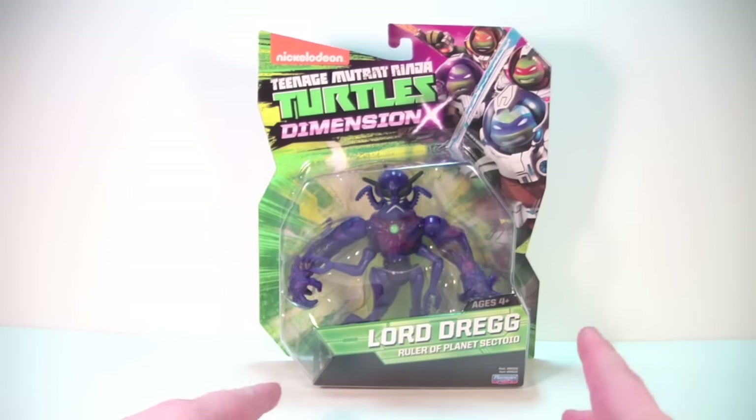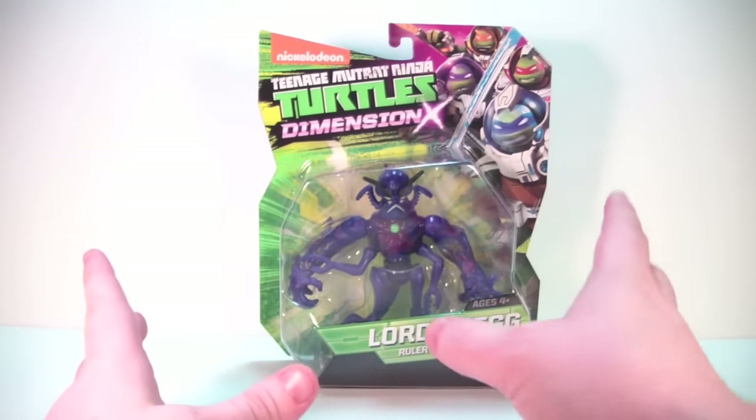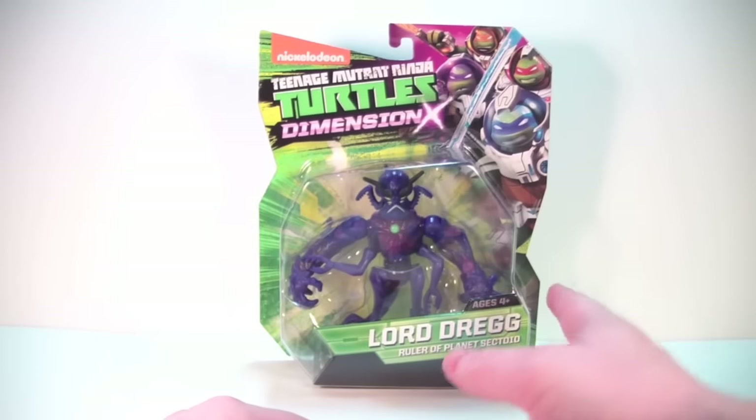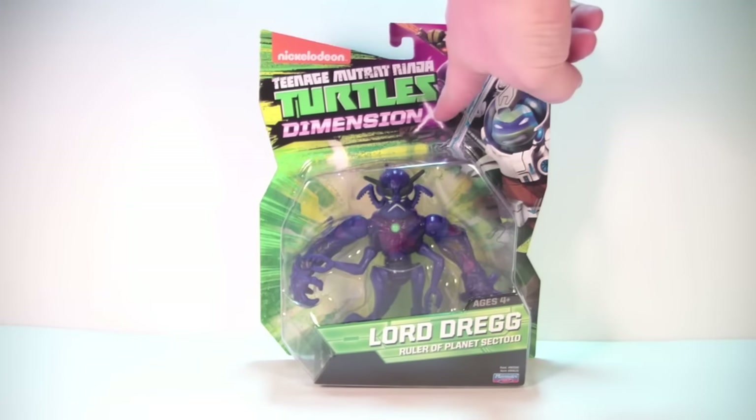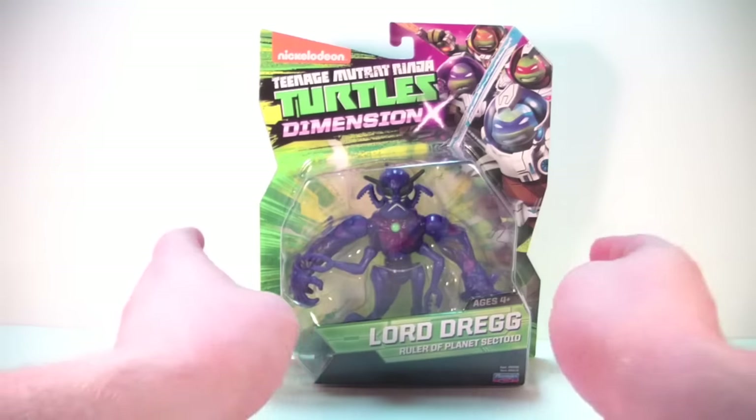I don't think we've seen him in the new cartoon yet — if we have, I've forgotten. But he looks cool and I like the new packaging. It says Dimension X up here underneath Teenage Mutant Ninja Turtles, and you've got the Turtles in their Dimension X gear, which makes for very nice artwork. He's very bright, colorful, and vibrant — really stands out on the shelf. I'm digging the new packaging.